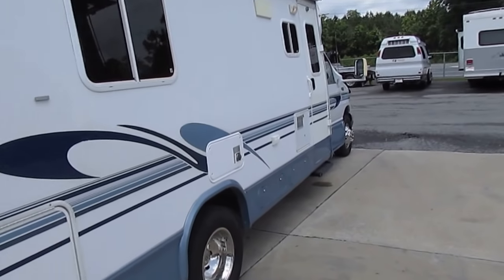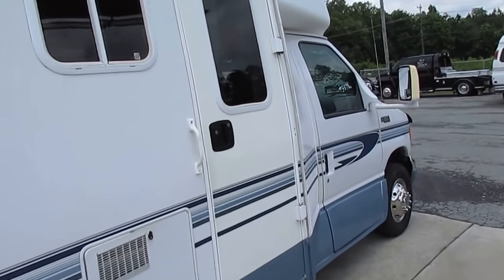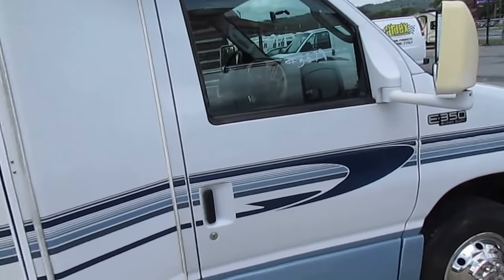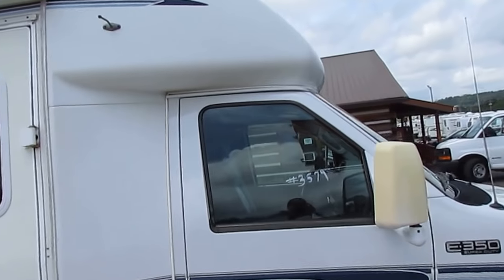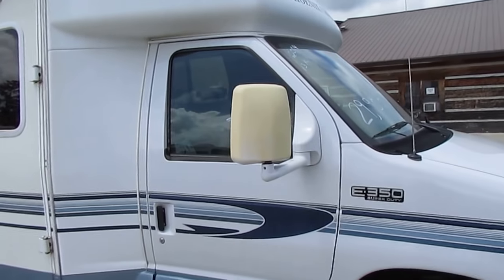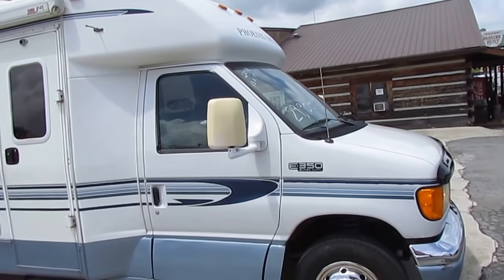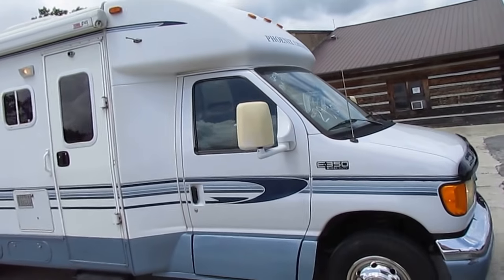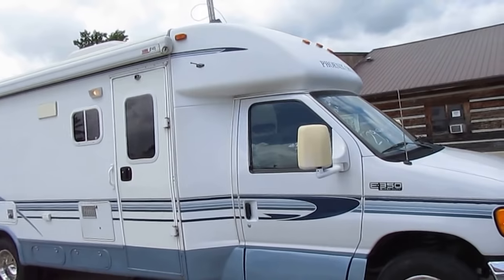Fiberglass roof — very little maintenance compared to a rubber roof. 2015 tires, you've got years before you have to worry about those. 170 hours on the Onan generator, 13,000 miles on the motorhome. I call these Class B pluses because they don't have that big cab-over sticking out over the hood. Those cab-overs give you an extra bed but reduce fuel mileage because of aerodynamics — they catch the wind and flex. You have to do a lot more maintenance on a cab-over as far as sealing them. This one, you just jump in and go.